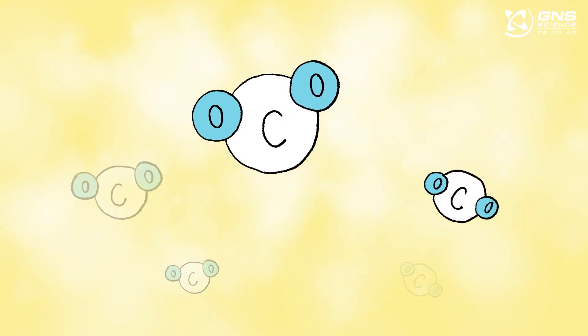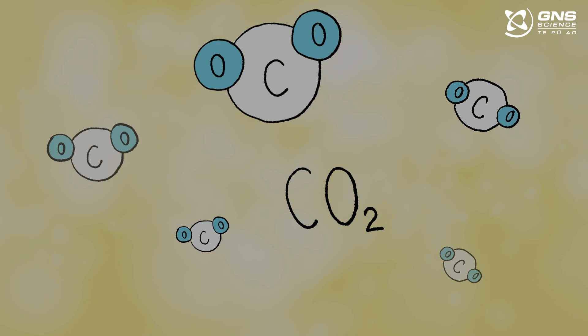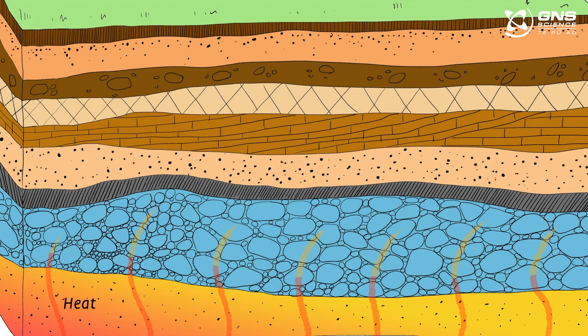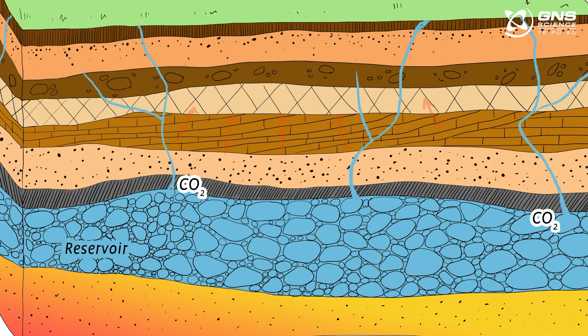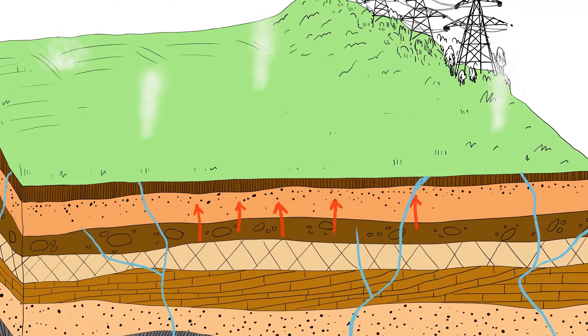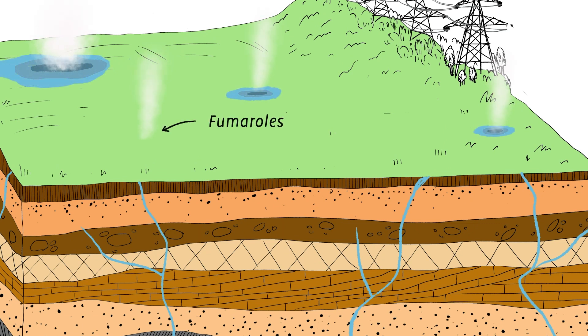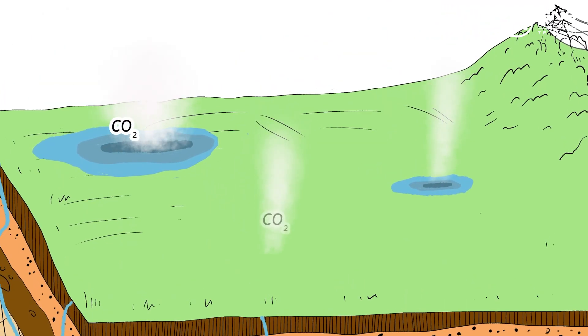In this volcanic zone, CO2 is emitted naturally. Let's look at this process. Magma in the Earth's crust heats water held in natural reservoirs. As the water heats, CO2 from the magma dissolves into the water. When hot water rises, CO2 is released from the water. Gas then escapes through hot pools, natural vents called fumaroles, or steam that escapes through the soil — gas that includes CO2.